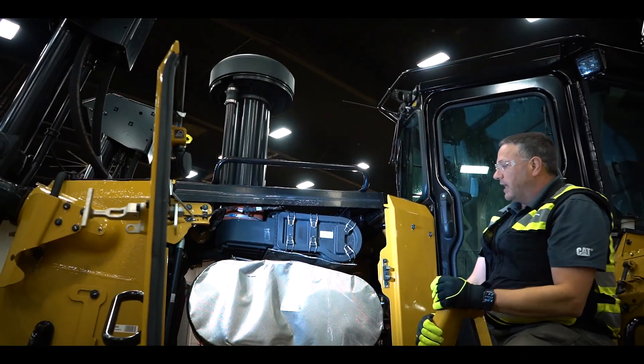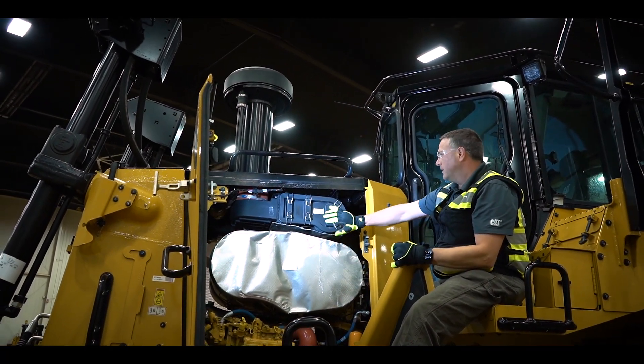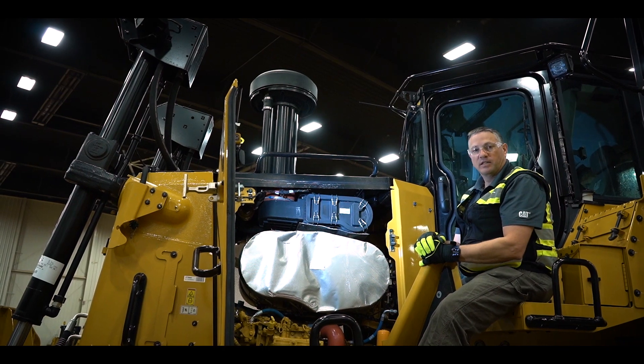There's also a nice LED light in here to help you get that done during early mornings or late at night. Good air filter access as well — great overall serviceability and daily checks on your Next Gen D7.